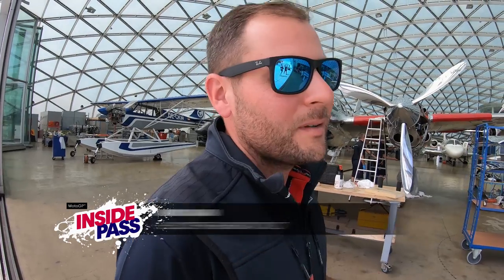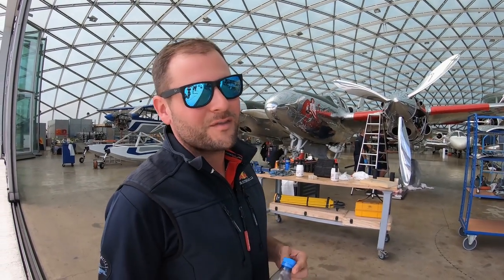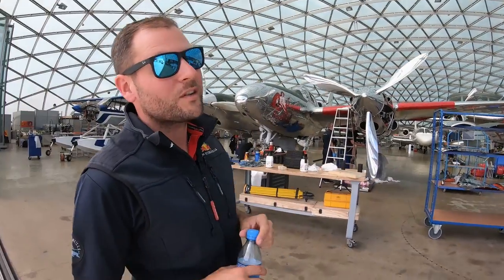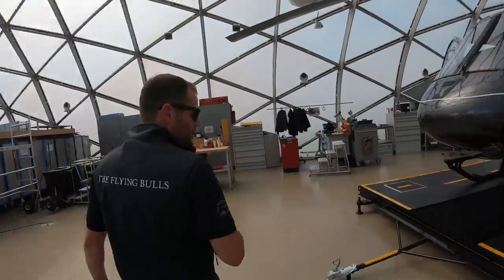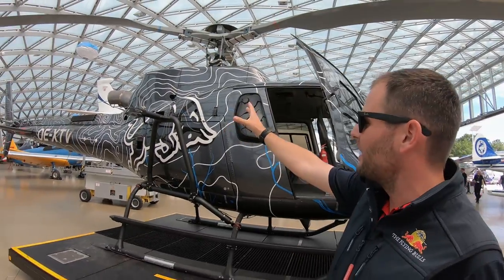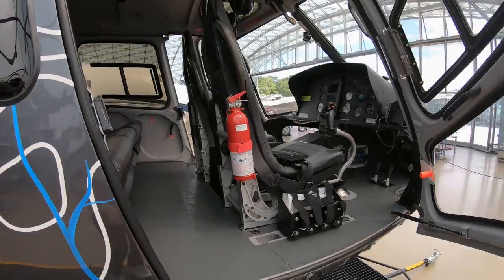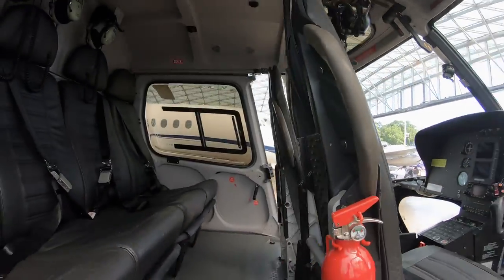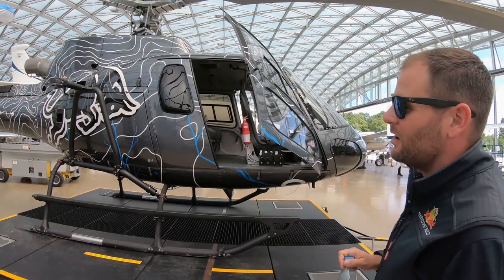We are at the maintenance hangar, and all the aircraft are already lined up for the race at Spielberg. You're going to see them flying — hope you enjoy the airshow before the race on Sunday. You'll see this one flying around the course quite often. This is where the camera is located, with our operator sitting inside taking all the nice shots you see on TV.